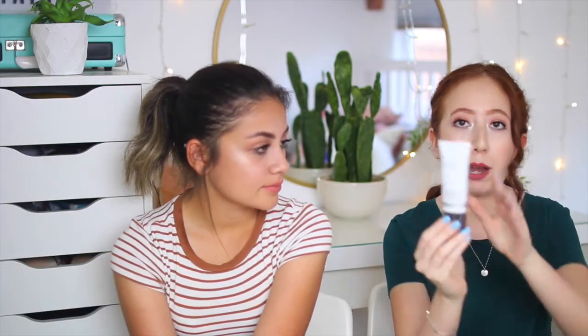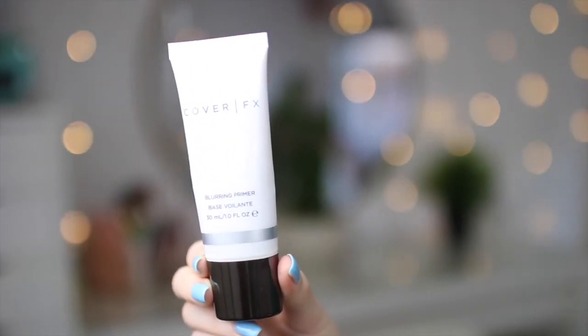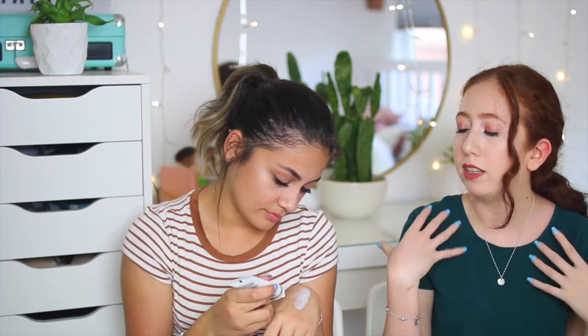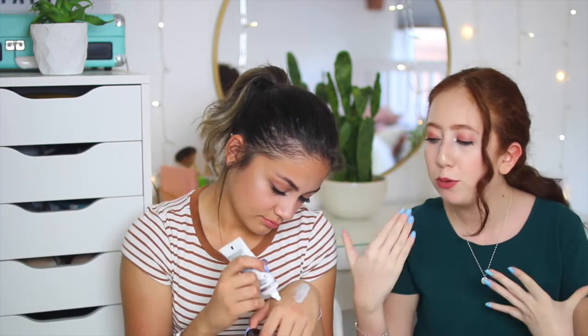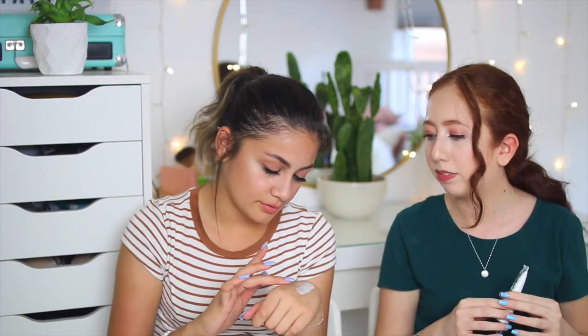The next thing is the Cover FX Blurring Primer, which retails at $38 — more than the box itself at $21. I tried it today and it definitely made a difference in my skin, making it smoother. It has a slight tint when you first apply it, but then it goes away. It looks really nice.